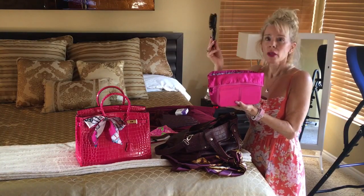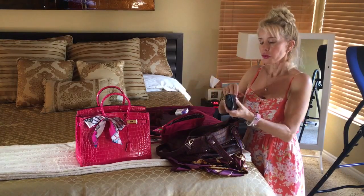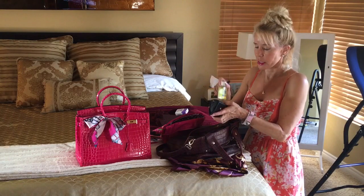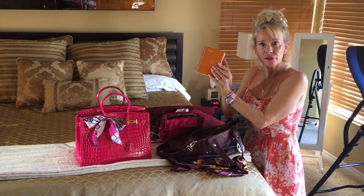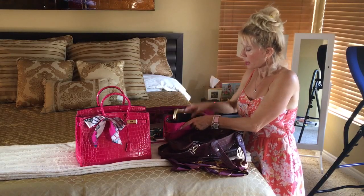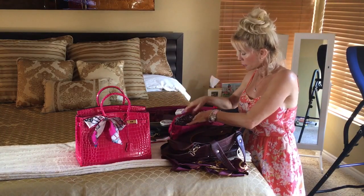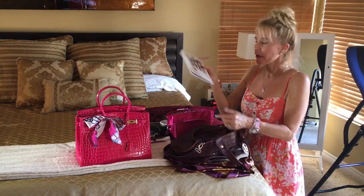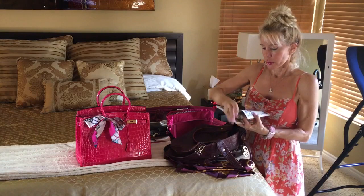Then I have a purse organizer I got on QVC a while ago with a little hairbrush and a case for lip gloss and hand sanitizer — the two things I use most often. My sister Becky gave me this too. I have a little pad for shopping lists, an address book (I'm old-fashioned!), my wallet, some breath mints, and a little book I've been reading with a bookmark so if I get stuck in line I'm entertained.